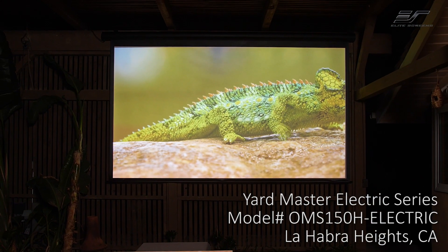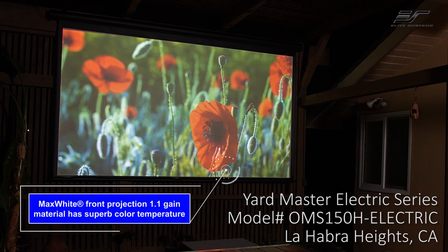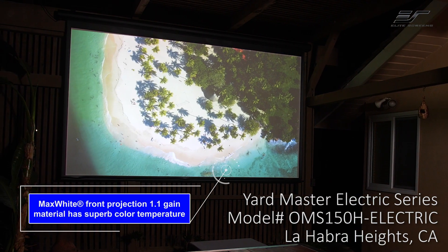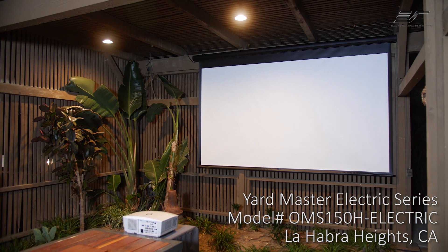With the entertaining that we do, you can really see it from all over the yard. The quality level of this screen has just a bright, vibrant image that it produces. Now that I've got the screen installed up here, I really can't wait for the next event we're going to have.